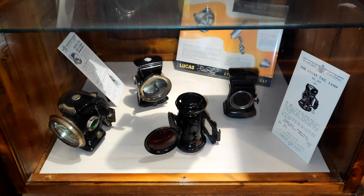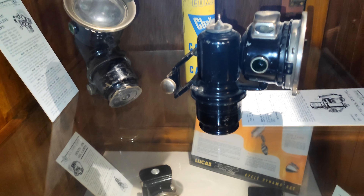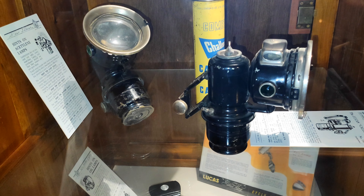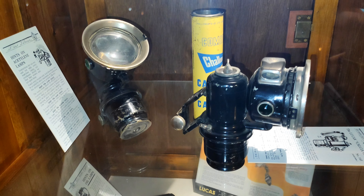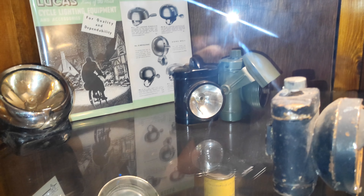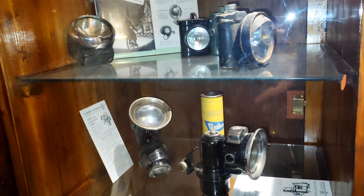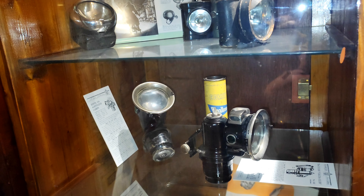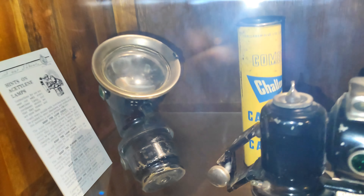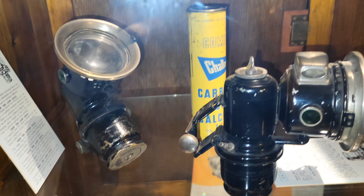Oddly, some of the lights were acetylene, and I can remember as a child that acetylene was bought from my local cycle shop. Acetylene lights were still used because they proved superior to batteries, and that went into the 50s and 60s. I even had a tin such as that — a yellow canister.